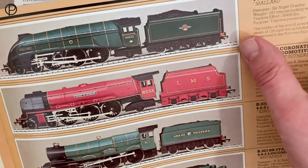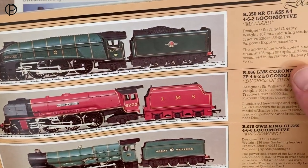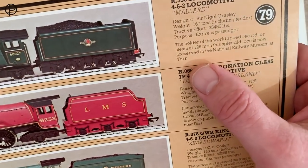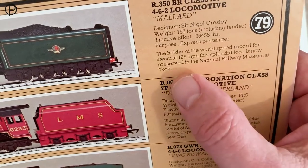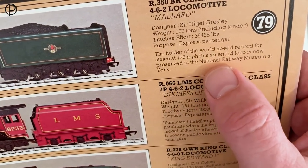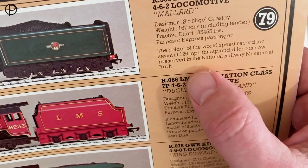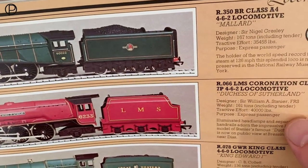I believe this unpainted version may have persisted in insets up until 1981. The catalogue says she is the holder of the world speed record for steam at 126 miles per hour. This splendid loco is now preserved in the National Railway Museum at York — I must go and have a look at that one day.